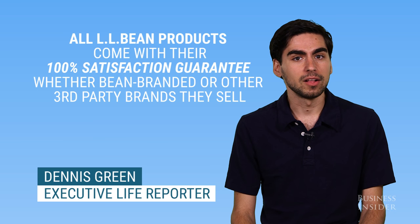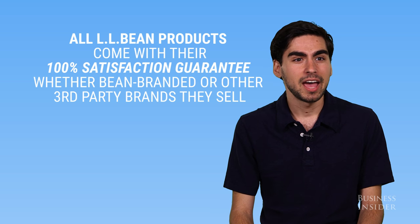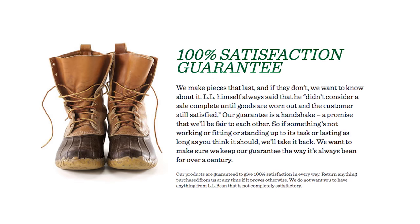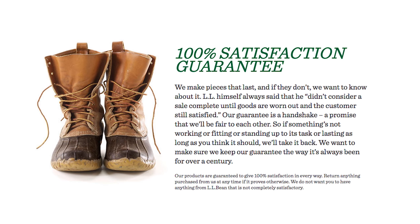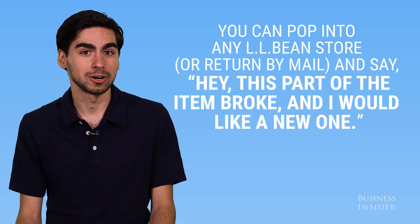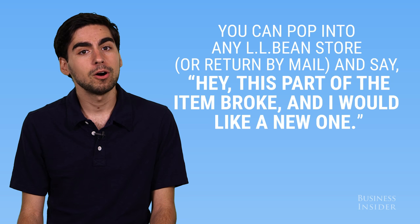The cool thing about buying from LL Bean is that any of their LL Bean branded products come with their satisfaction guarantee. What that means is that for as long as you own the item, if you're ever dissatisfied with it, you can just pop into any LL Bean store and say this part of the item broke.